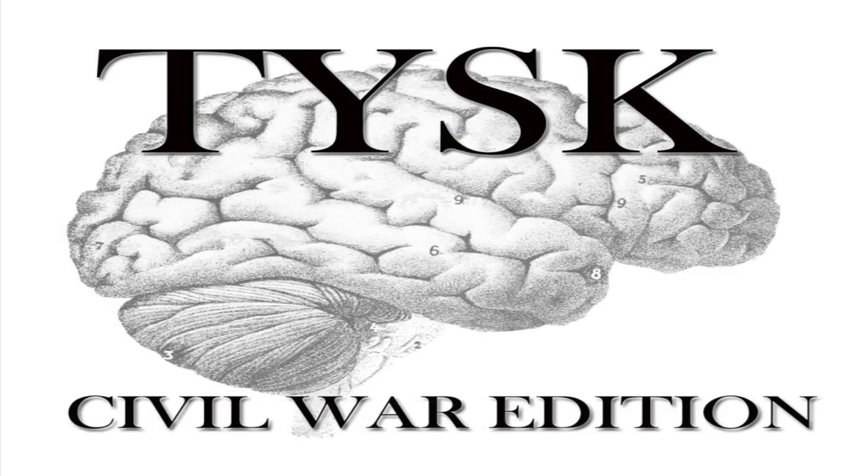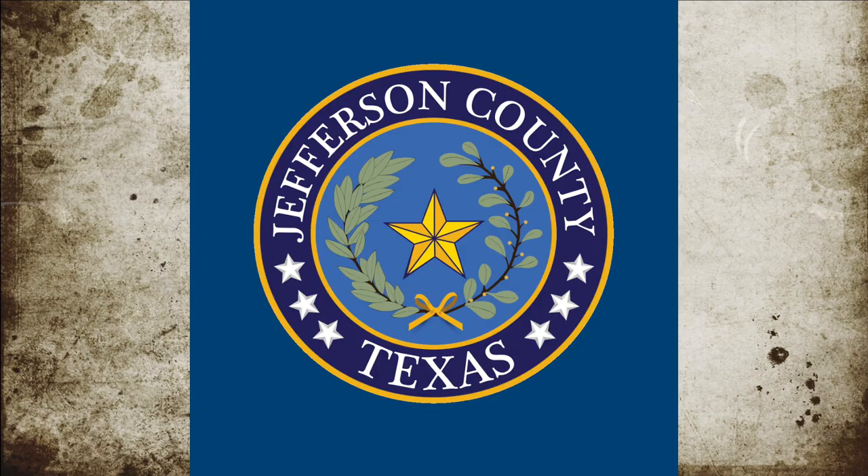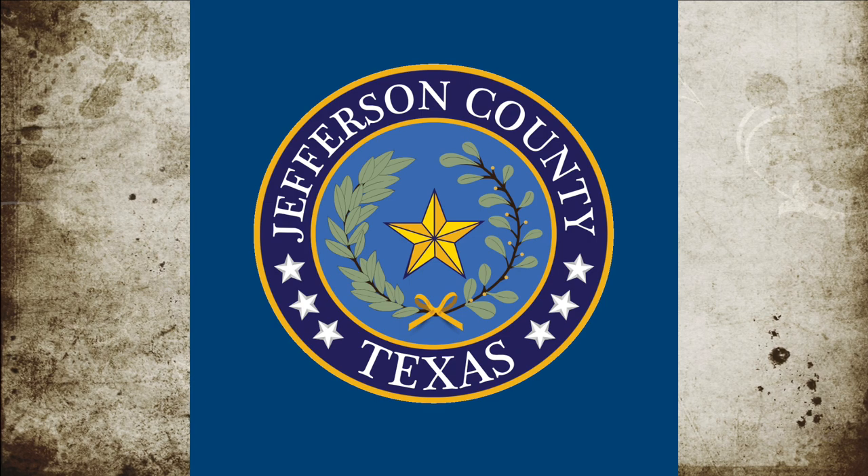Welcome to Things You Should Know, Civil War Edition. Today we're going to talk about the First Battle of Sabine Pass, Texas, located in Jefferson County on September 24-25, 1862.